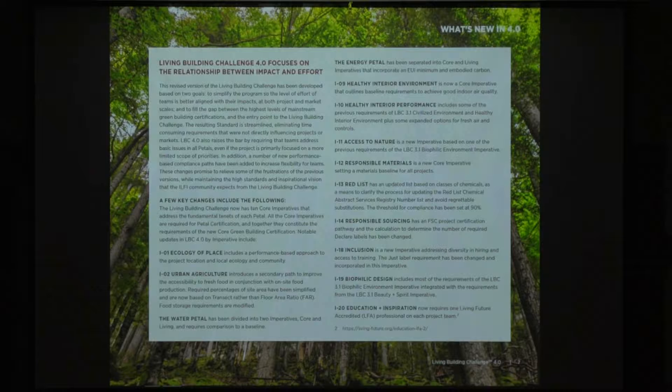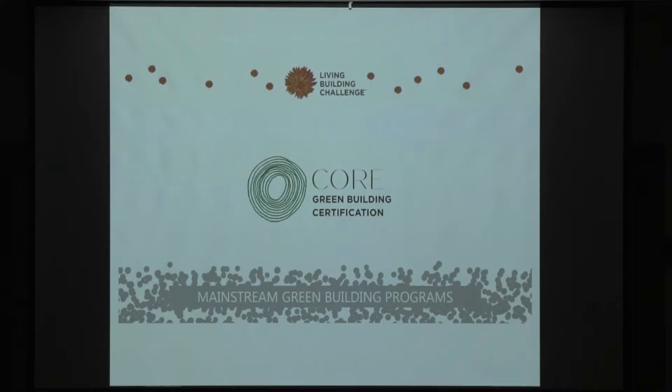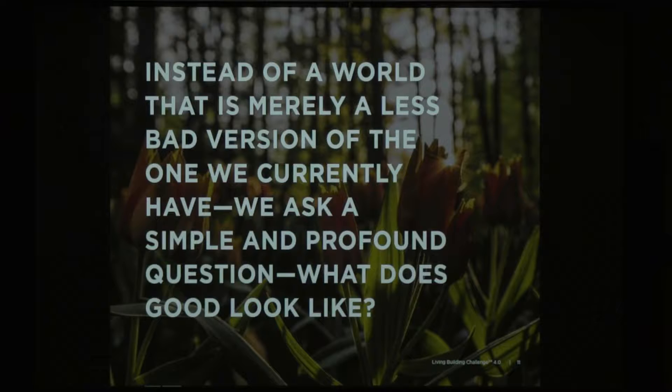Inclusion and diversity in the equity petal have changed a little. Biophilic design has also been broken out as part of core, and then education and inspiration. From 3.1 to 4.0 the key insight is: 90% of the effort was going toward 10% of the impact. They've changed it so that 90% of the effort goes to 90% of the impact. They've aligned the goals versus just going by the letter of the standard, and the core program kind of falls in the middle there.